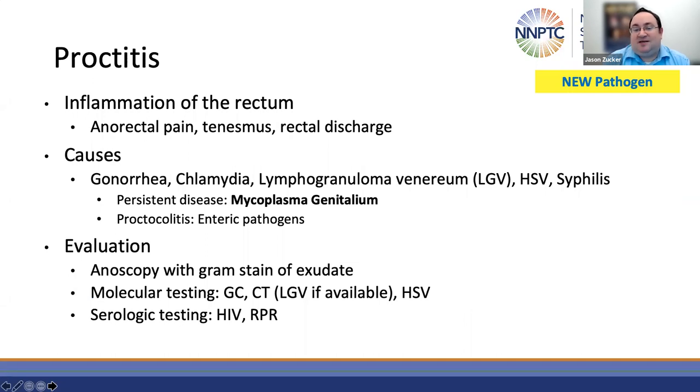With regards to proctitis or inflammation of the rectum, the initial evaluation should still include gonorrhea, chlamydia, HSV, and syphilis. Molecular testing for LGV is not FDA-cleared or widely available, however testing should be considered if available. As is becoming a theme, they also make note about a new pathogen — mycoplasma genitalium. While the pathogenic role of mycoplasma genitalium in proctitis is being fully elucidated, the guidelines do recommend that for persons with persistent symptoms after standard treatment, you can consider testing for mycoplasma genitalium and treating if positive.